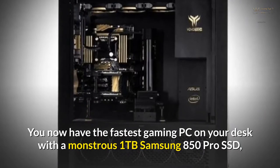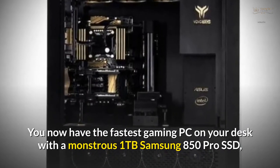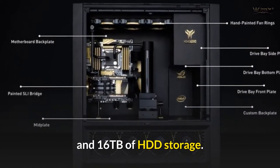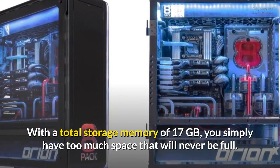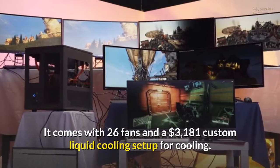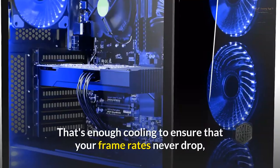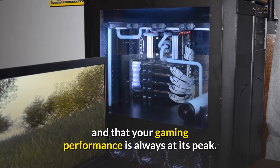You now have the fastest gaming PC on your desk with a monstrous 1TB Samsung 850 Pro SSD and 16TB of HDD storage, with a total storage of 17TB — you simply have too much space that will never be full. It comes with 26 fans and a $3,181 custom liquid cooling setup, enough cooling to ensure that your frame rates never drop and that your gaming performance is always at its peak.